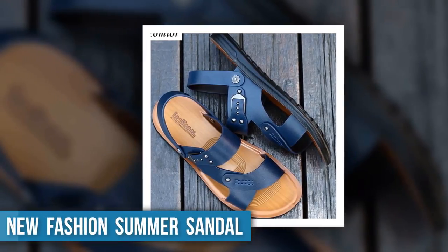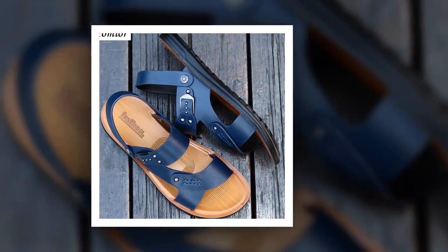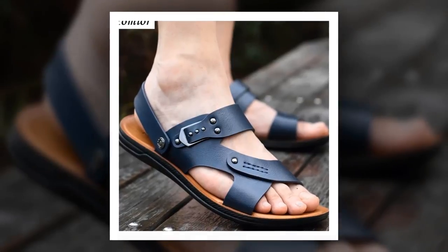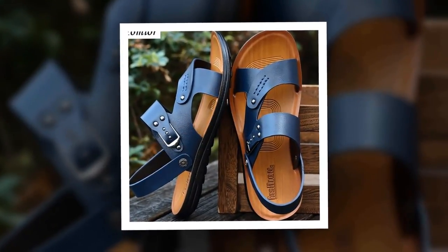Number 2: New Fashion Summer Sandal. This is one of the best men's sandals of the Yomir brand. The outsole material is made of rubber. PU has been used as the insole and lining material. You can choose this sandal from 2 different colors.